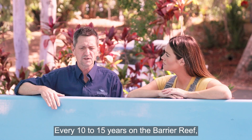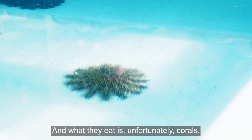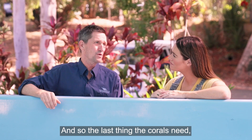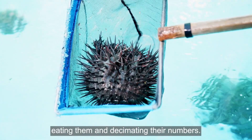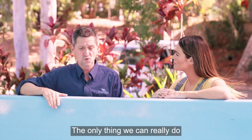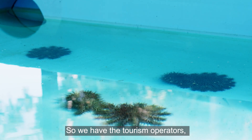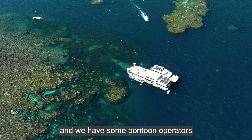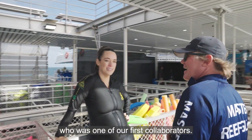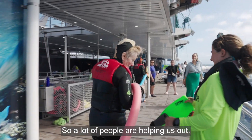Why are crown of thorns starfish such a problem for the reef? Every 10 to 15 years there's a huge population explosion of these animals, and what they eat is corals — the last thing they need with climate change already adding stress. The only thing we can really do is cull the starfish. We have crown of thorns control boats and tourism operators like Eric Fisher at Reef Magic, one of our first collaborators, who we've worked with for nearly 10 years.